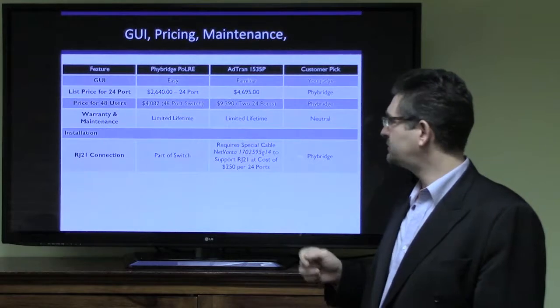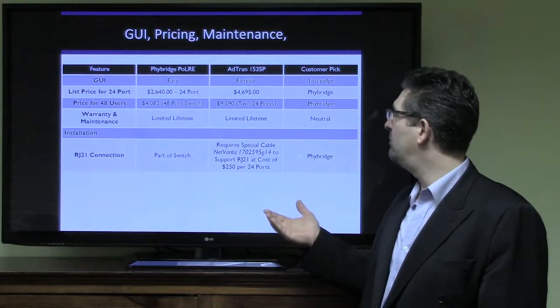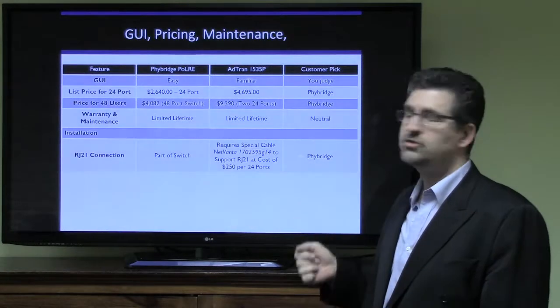Again, the advantage goes to Fibridge. On warranty and maintenance, both switches come with a limited lifetime warranty and maintenance, so it's neutral on that side.